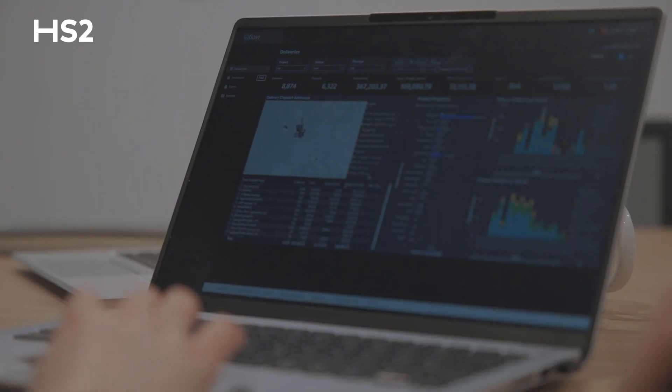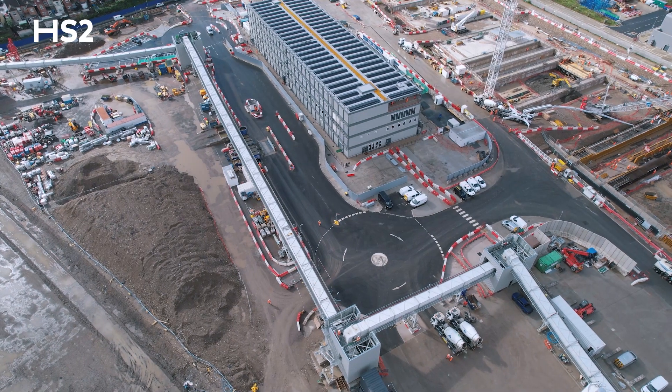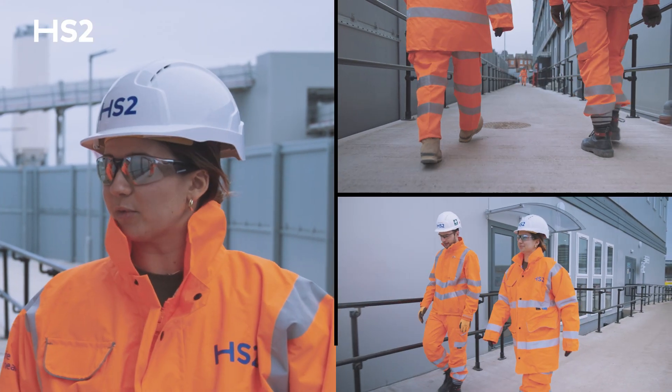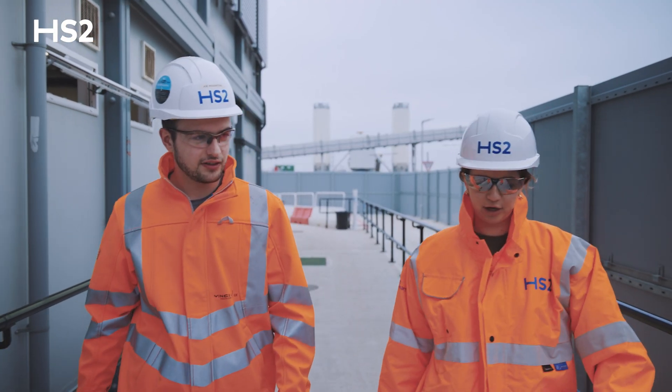Working with HS2 has given us exposure to some of the UK's and the world's top contractors. It's also given us an opportunity to stress test Qflow as a product in one of the most challenging construction environments. I'm on site today here at Old Oak Common, working with their environment sustainability team to track all the materials coming into site and waste leaving site.